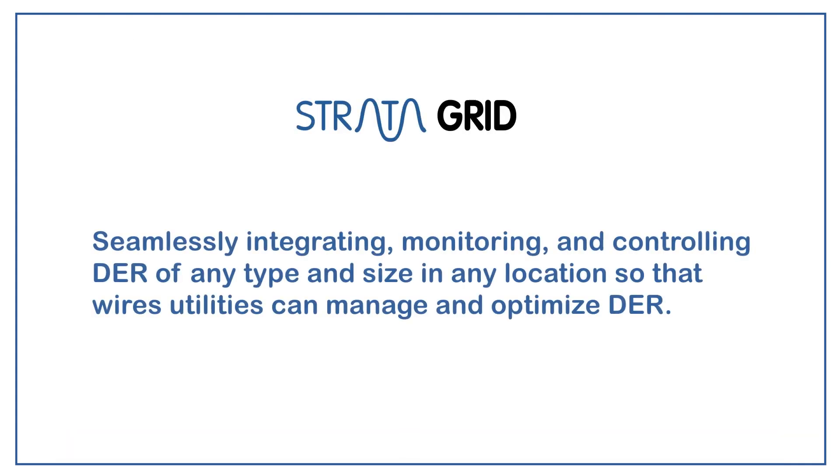StrataGrid: seamlessly integrating, monitoring, and controlling DERs of any type and size, in any location, so that WIRES utilities can manage and optimize DERs.